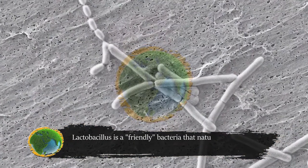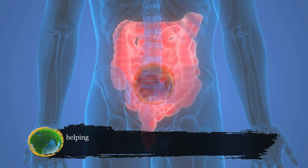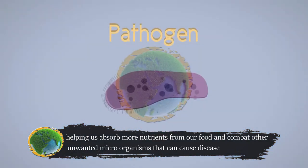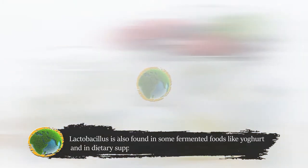Lactobacillus is a strand of friendly bacteria that naturally lives in our digestive, urinary, and genital systems, helping us absorb more nutrients from our food and combat other unwanted microorganisms that can cause disease. Lactobacillus is also found in some fermented foods like yogurt, and in dietary supplements.